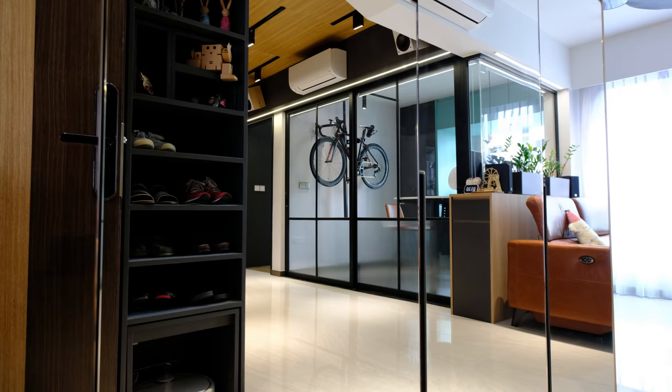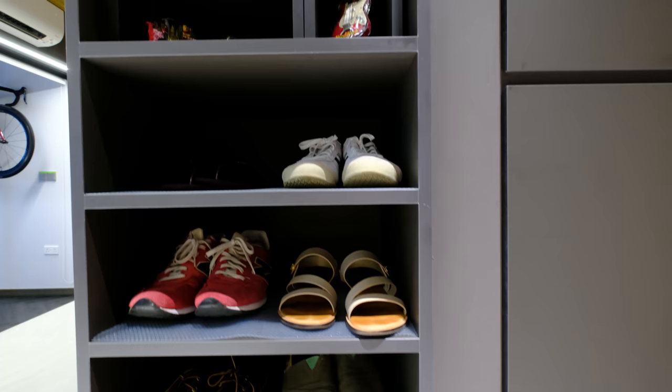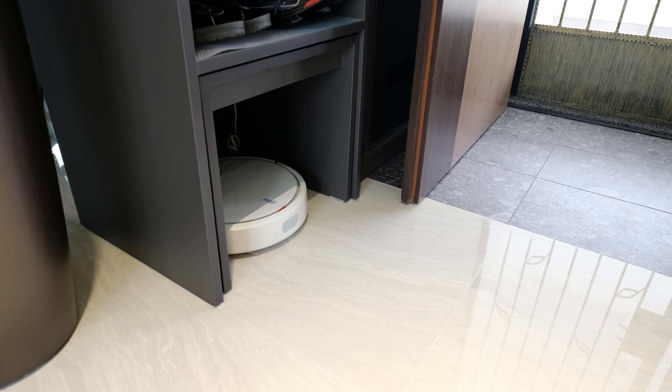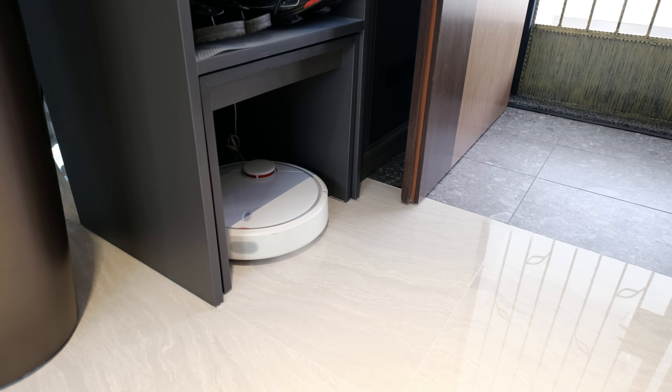Let's begin at the foyer, where we have created a shoe rack. This rack provides a display shelf and is able to accommodate up to 8 pairs of shoes. Below it, we have created a parking space for the robot vacuum cleaner. We currently have a first generation Xiaomi robot cleaner, and a power socket is provided for it to charge.